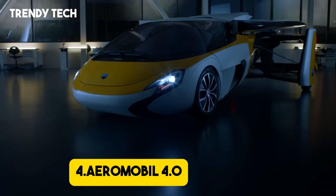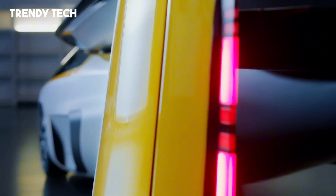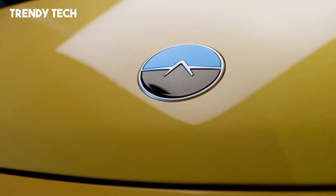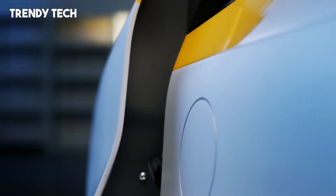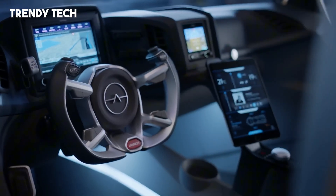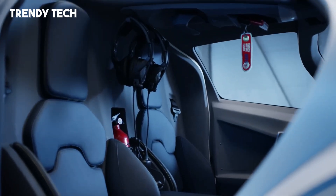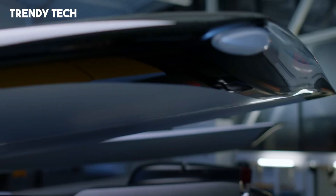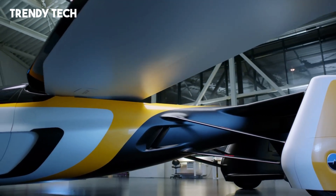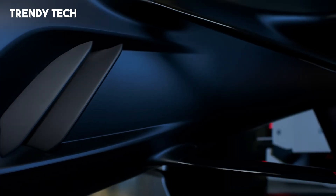Number 4. The Aeromobile 4.0 is a groundbreaking hybrid electric flying car that seamlessly integrates the functionality of a road vehicle with the capabilities of an aircraft, offering a transformative solution for personal transportation. Designed to accommodate two passengers, the Aeromobile 4.0 features a sleek, aerodynamic body that transforms to enable vertical takeoff and landing. Its innovative propulsion system combines a turbocharged internal combustion engine with electric motors, delivering a total of 300 horsepower. This configuration allows the Aeromobile 4.0 to achieve a top speed of 160 km/h on the road and a cruising speed of 260 km/h in the air, with a maximum range of 1,000 km on the ground and 740 km in flight.